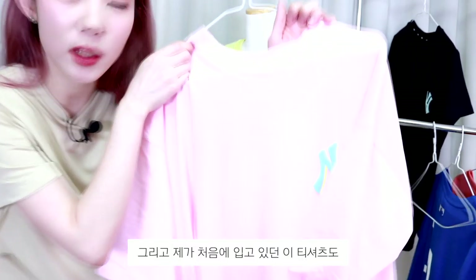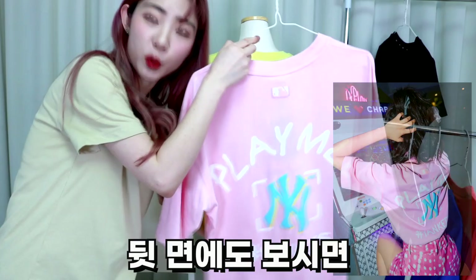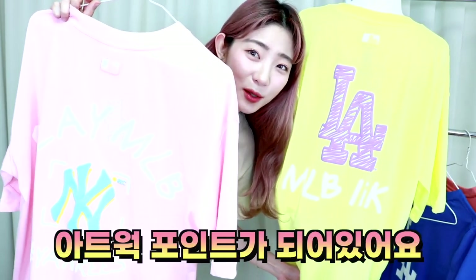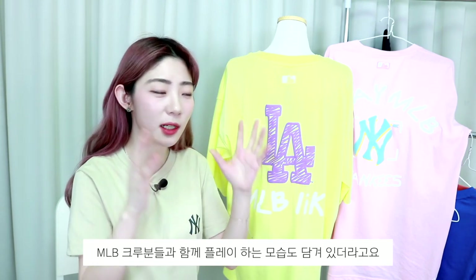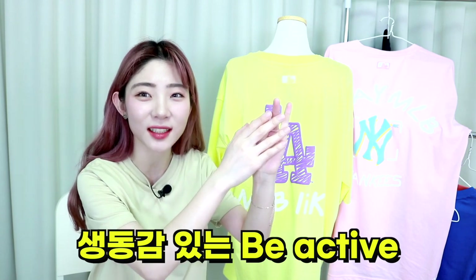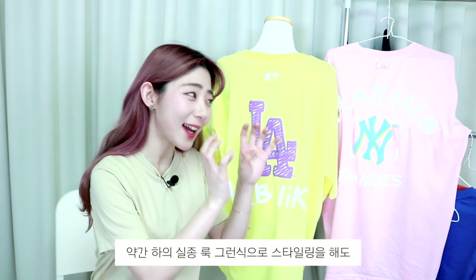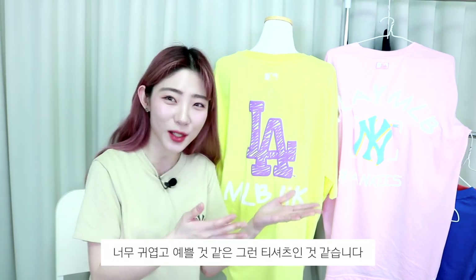제가 처음에 입고 있던 이 티셔츠도 앞면에 보시면 로고가 되게 볼록볼록하게 되어 있고, 뒷면에도 다 발포 프린팅 기법으로 아트워크 포인트가 되어 있어요. MLB 플레이 라인 화보를 봤는데 MLB 크루분들과 함께 플레이하는 모습들이 담겨있더라고요. 이 라인은 노는, 즐기는, 생동감 있는 스타일들을 연출하는 것 같더라고요. 이 라인의 티셔츠는 사이즈를 좀 넉넉하게 가져가서 약간 하이실루엣 룩 그런 식으로 스타일링을 해도 너무 귀엽고 예쁠 것 같은 티셔츠인 것 같습니다.